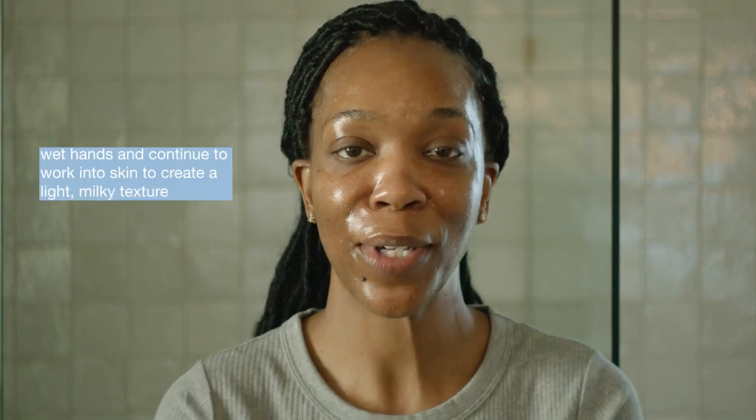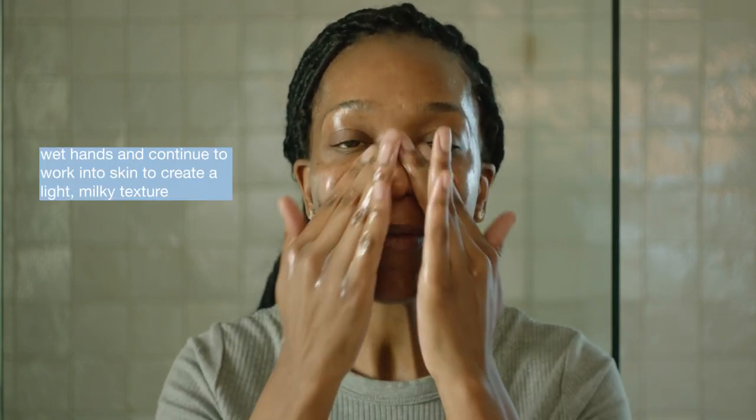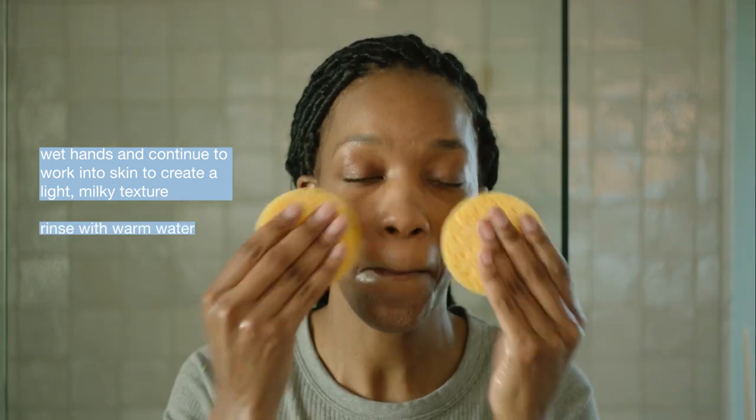After you've worked it in for about 30 seconds, dampen your hands and bring them back to your face. Your pre-cleanse is going to turn a milky white color — that's called emulsifying. After you emulsify the product, go ahead and rinse and remove.